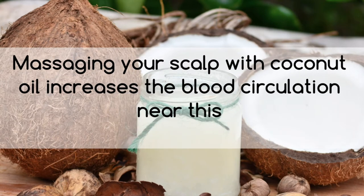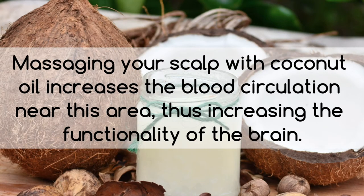Massaging your scalp with coconut oil increases the blood circulation near this area, thus increasing the functionality of the brain.